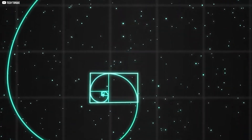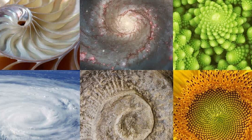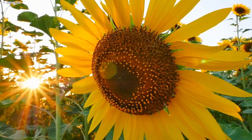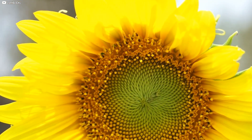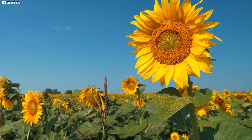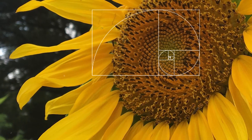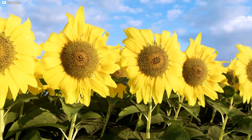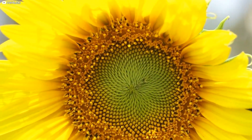Not everything is wishful thinking. In some corners of nature, Fibonacci's pattern shows up with eerie precision. Look at a sunflower — its seeds don't scatter randomly. They spiral outward in two directions, creating a packed, efficient layout. Count them carefully, and you'll find the number of spirals in each direction often matches Fibonacci numbers: 34 to the left, 55 to the right, sometimes even 89. This arrangement isn't for looks — it allows seeds to fill space without overlap, maximizing the number that can fit in one flower head.